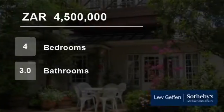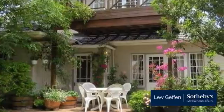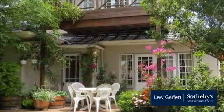Welcome to this four-bedroom house for sale in Claremont, Cape Town, Western Cape, South Africa for 4,500,000 Rand.